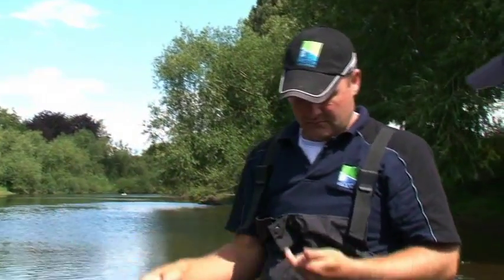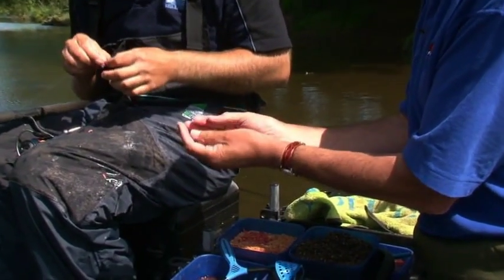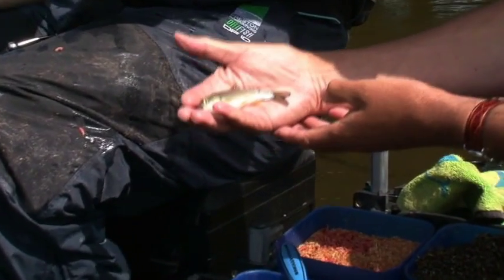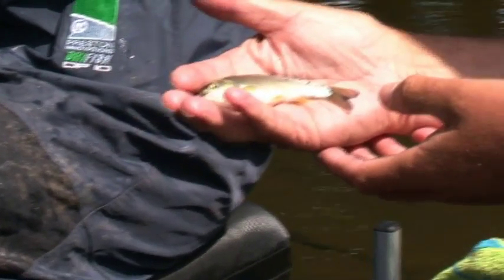Is that a little dace? It's a little chub, it is mate - there's plenty of those. Wow, look at that! You don't see many of them nowadays like that - it's last year's fish. That's fantastic for a river, a great future for the river there.